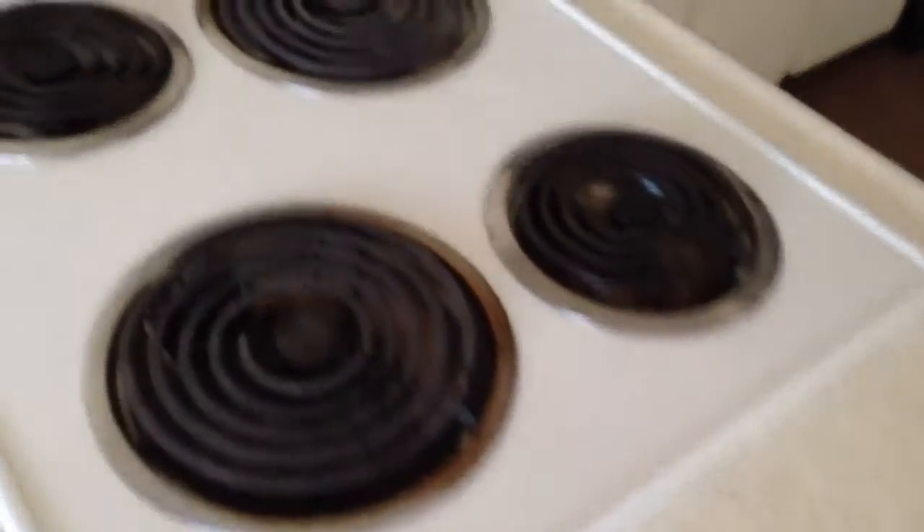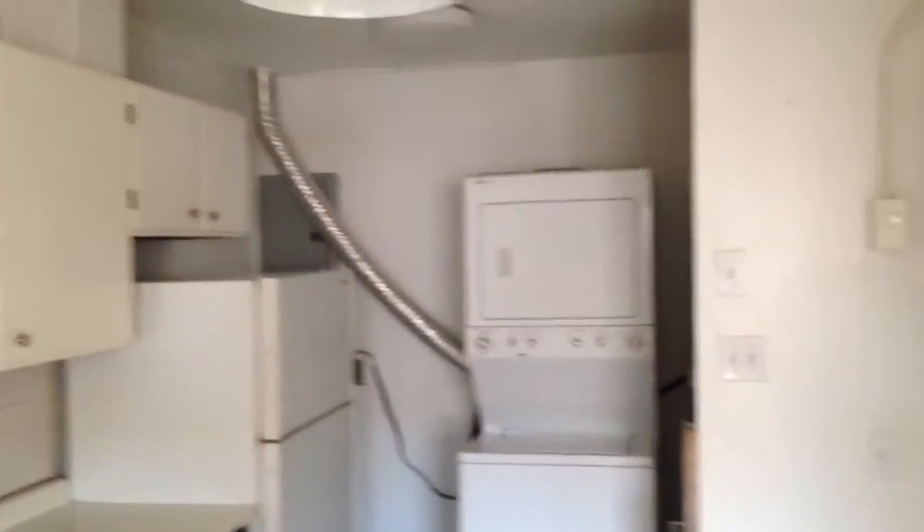These drip pans have some residue on them, nothing major. Some chips on the tile here. This oven door needs to be fixed — it's loose and broken here as we moved into.